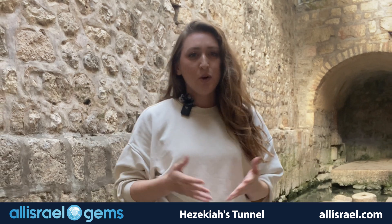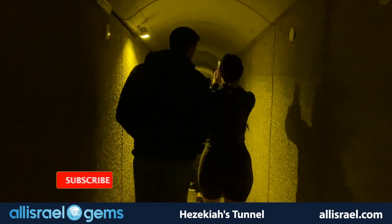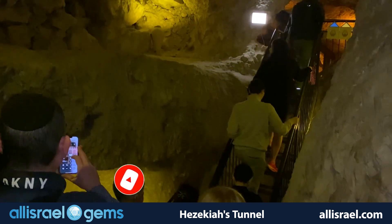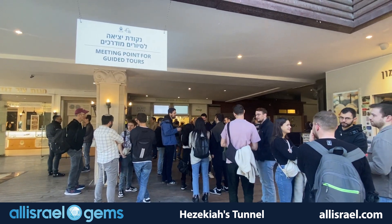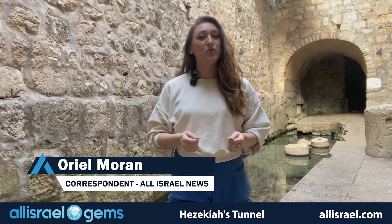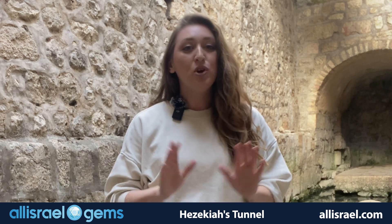Thank you for joining us for this special All Israel Gems video. You're probably wondering why my trousers are folded all the way up and drenched in water. That's because today we're in the city of David, where an extraordinary feat of ancient engineering continues to captivate visitors from around the world. I'm Orian Moran, and we're about to explore Hezekiah's Tunnel, a remarkable water system that has survived for over 2,700 years.